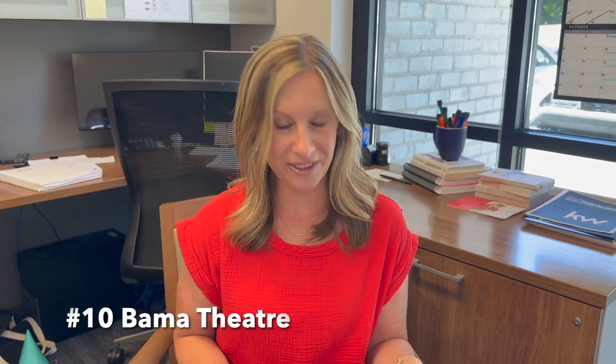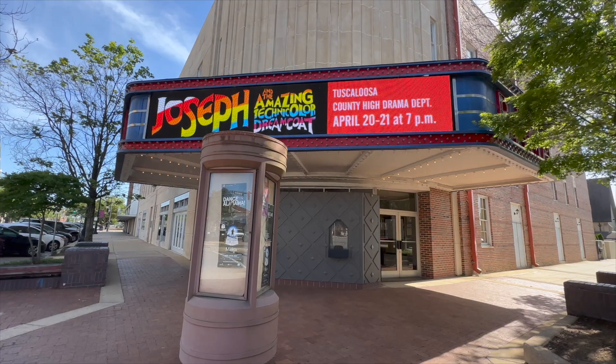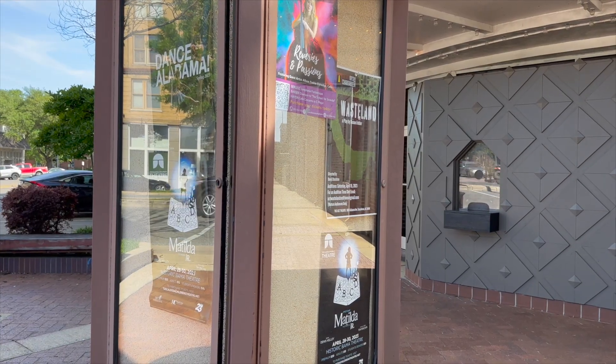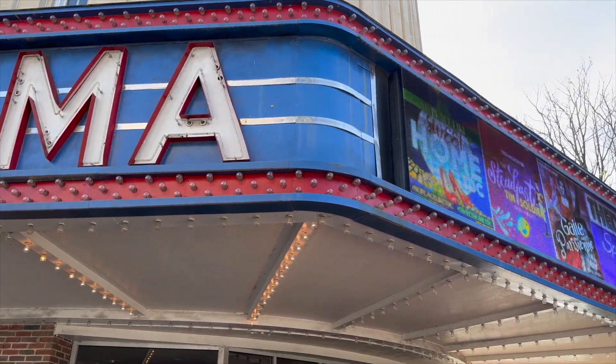Number ten, The Bama Theater. The Bama Theater is a historic theater in downtown Tuscaloosa that hosts a variety of events including movies, concerts, and plays. It's a great place to catch a show and experience the vibrant art scene in Tuscaloosa. The theater is gorgeous and was recently renovated, so even if you've been before, stop by.